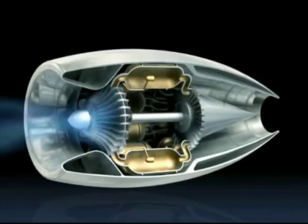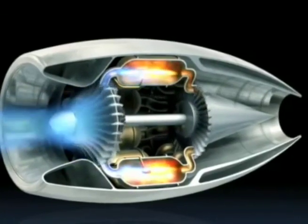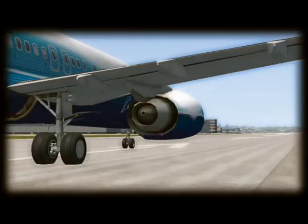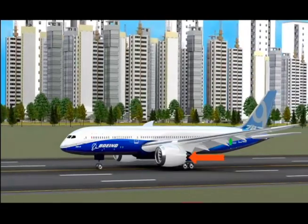1. Thrust forward. Inside jet engines, fans squish air. Next, the fuel burns. The exhaust pushes out the back and thrusts the plane forward. Thrust pushes the plane forward faster and faster.